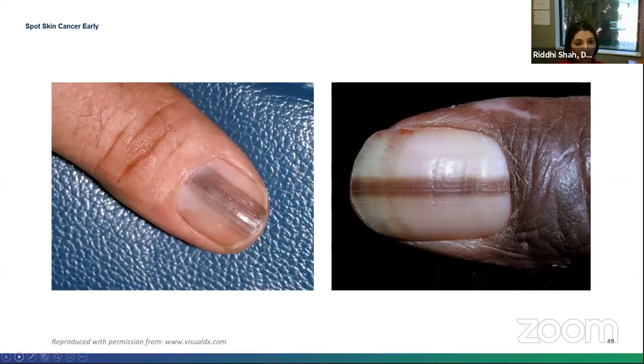Here are two nail plates. The one on the right shows a single, linear, very uniform brown streak. The one on the left shows an array of different shades of brown with speckled areas of darker brown. The one on the left is the nail melanoma. The one on the right is actually normal — we sometimes see this in darker-skinned individuals, and it's called longitudinal melanonychia.